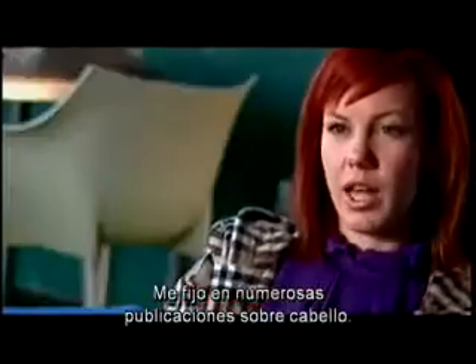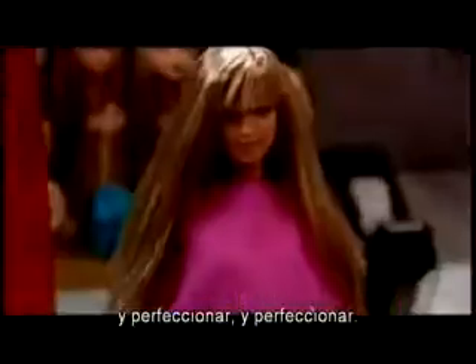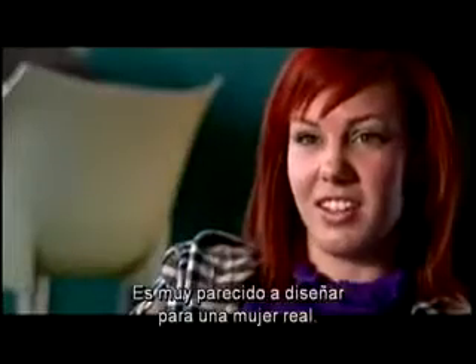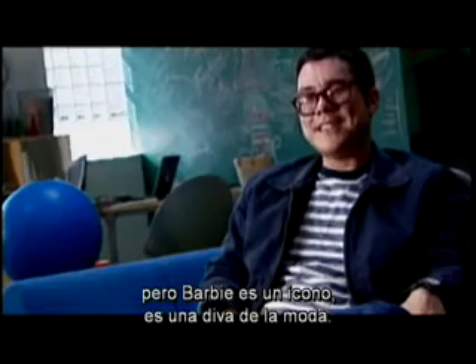I stick to a lot of hair publications. The girls pull out their color books. It needs to be fun and playful. And then there's a lot of just refining and refining and refining. It is a lot like designing for a real woman. There has to be an element of reality in it, but she is an icon. She is a fashion diva.